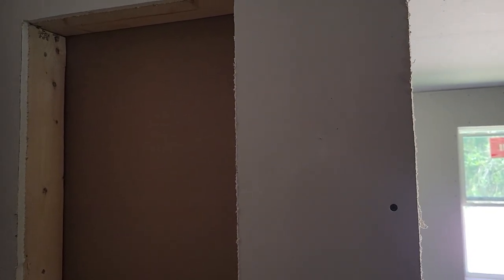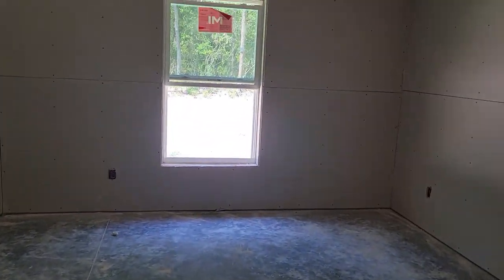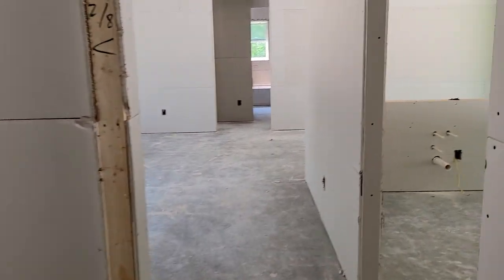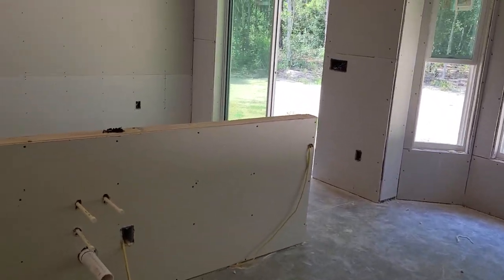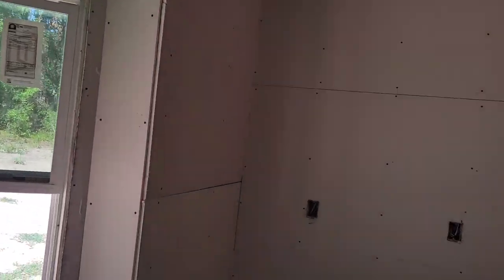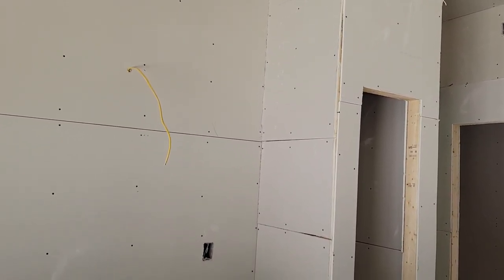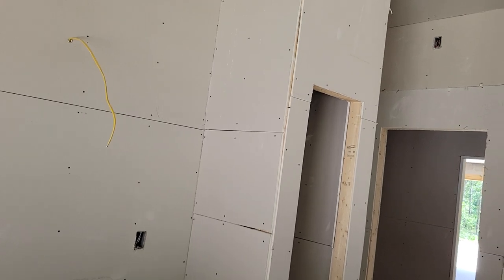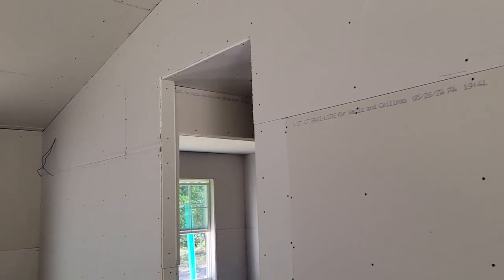And you've got a little cubby here for your electrical, for your medicine cabinet and your light switches. It looks finished, but unfinished. It's got to have joint compound to cover all the screws and the seams, you know, like anything else.